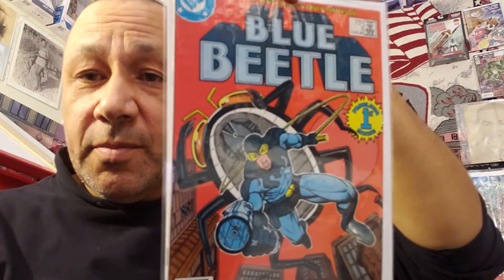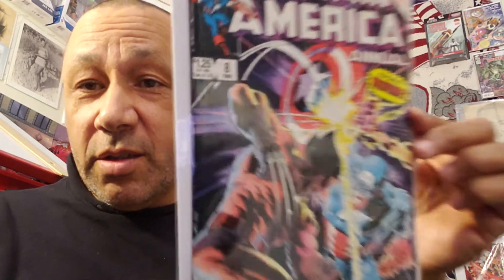Then I got Blue Beetle number one for a dollar. And another Catwoman — Catwoman 13, New 52, for $1.49. And Captain America Annual — one from the clearance drawer for $1. Captain America Annual number eight — got it for $1. The Mike Zeck cover — wow.